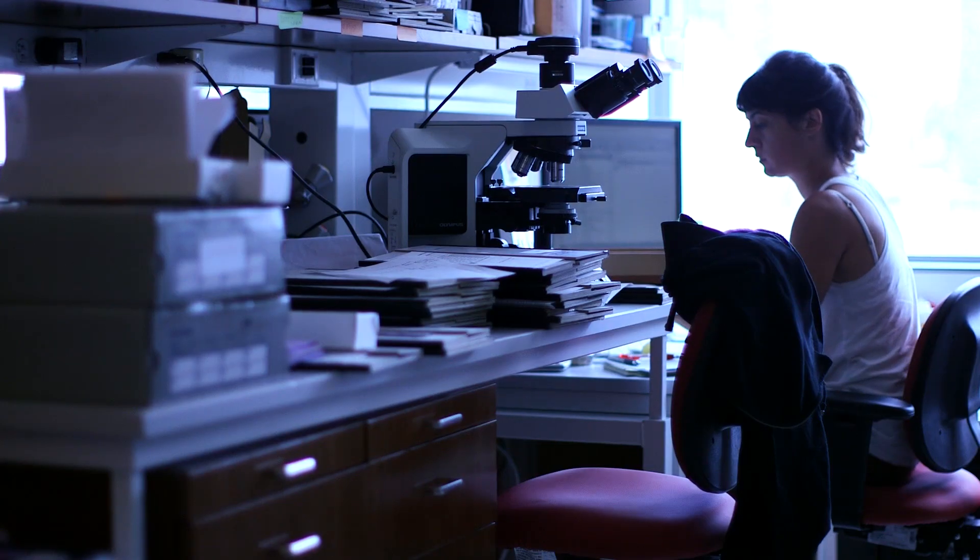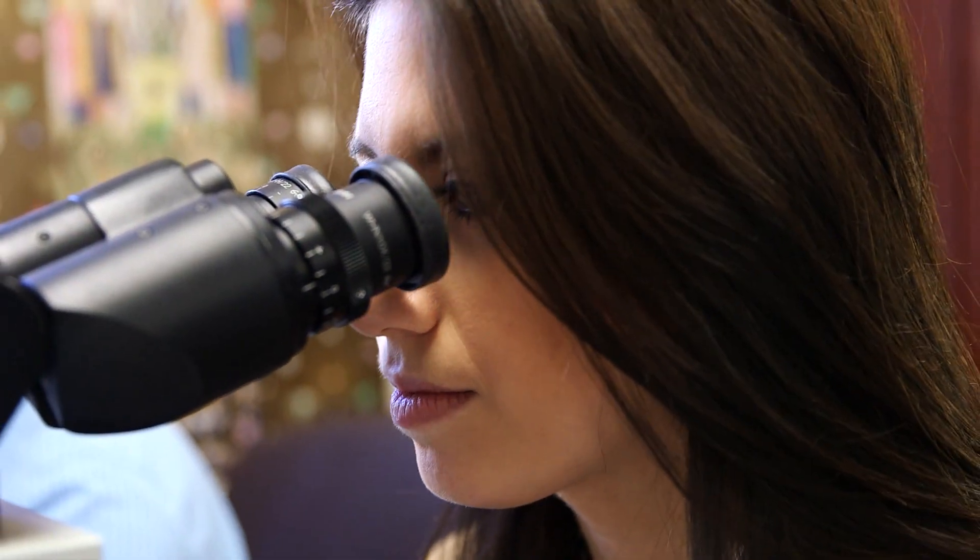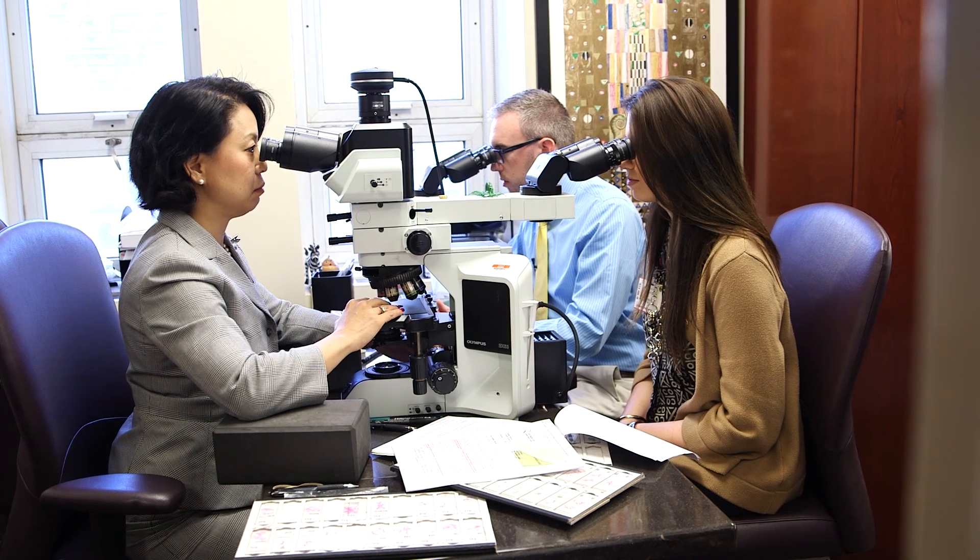The thing about Cornell that made me want to come here was really the energy of the program. You really feel part of the medical team here. Pathologists can have the reputation of just sitting behind a closed door making diagnoses and being separated from patient care, but here we're really an integral part of the team.